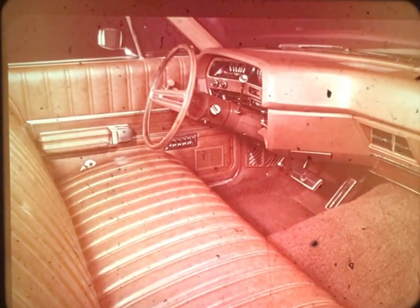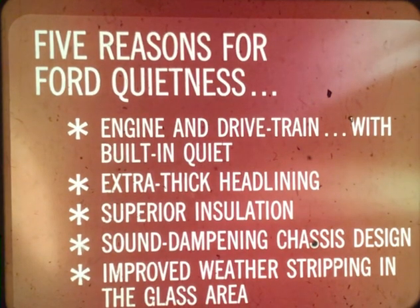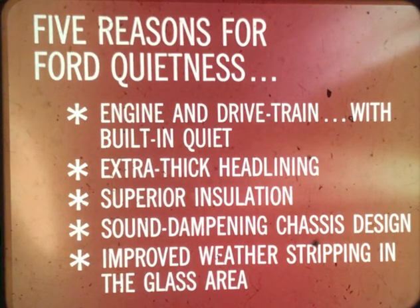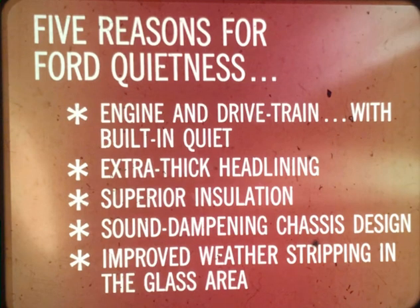1970 interiors are family-size with family-room comfort, partially due to the functional cockpit panel design introduced in 1969. For an even higher level of quietness in 1970, the LTD sound package is standard on Galaxy 500s. Five reasons for Ford quietness in 1970 include an engine and drivetrain with built-in quiet, actually engineered for smooth, quiet efficiency. Four other reasons include extra-thick padded headlining, superior sound insulation all around, a sound-dampening chassis design, and improved weatherstripping in the glass area.